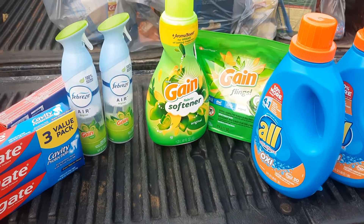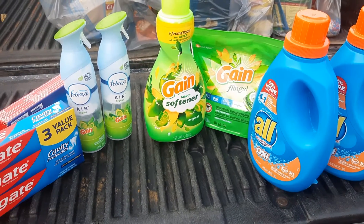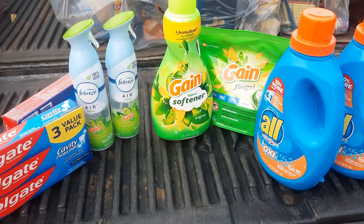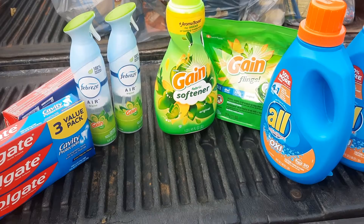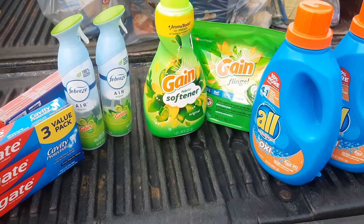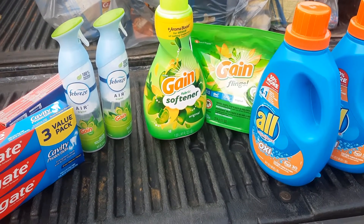Hello, this is Melissa's Coupons and Crochet. Welcome to my channel. I now have 124 subscribers, and I want to thank everyone very much for subscribing. I know some of you are into just the crochet and some the couponing, and both.